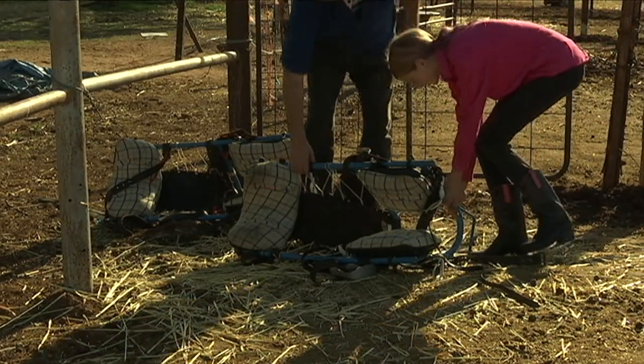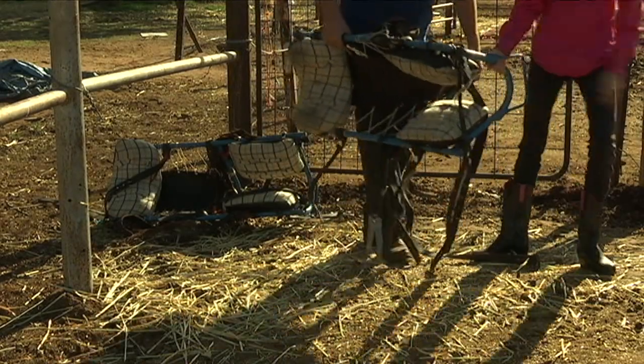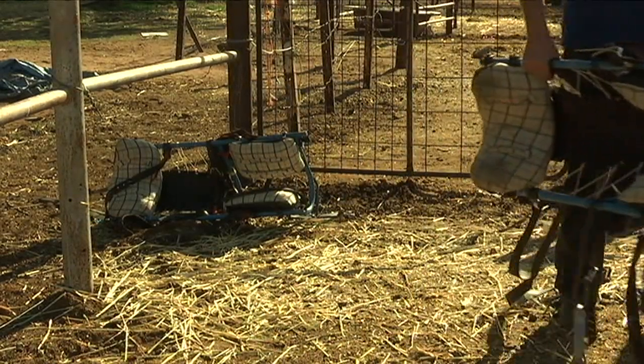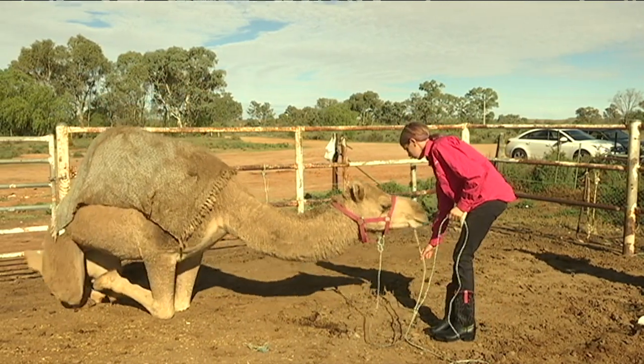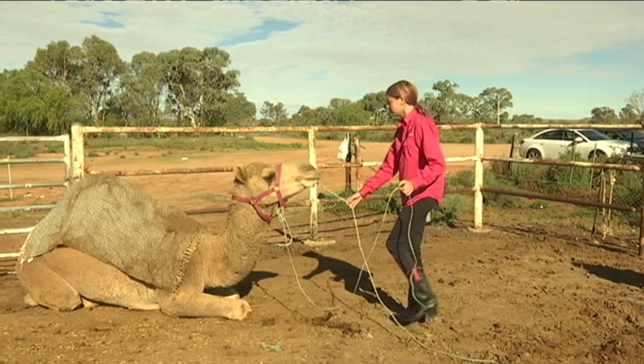Training camels for racing, or even just to help out on farms or for tourist walks, can be pretty hard. A lot of them have been caught in the wild, so we have to get them used to being around people.